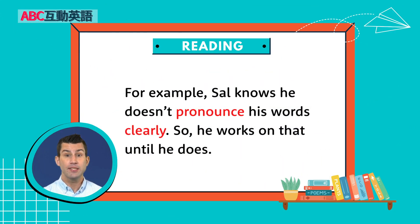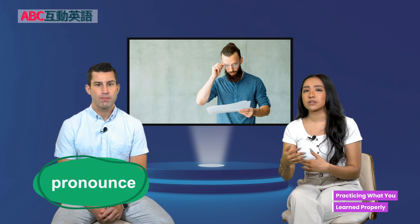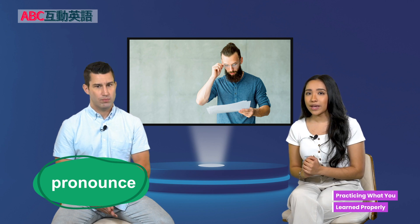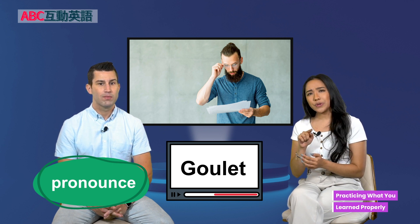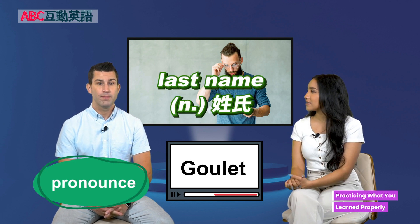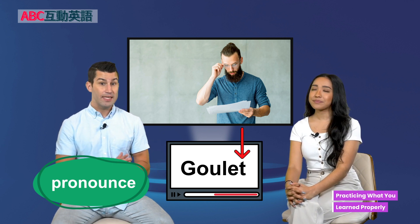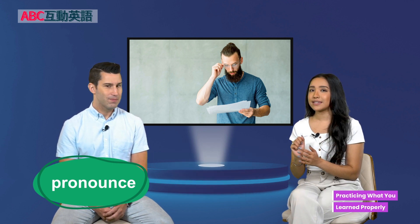Sal knows he doesn't pronounce his words clearly, so he works on that until he does. Pronounce is a verb and it means to say a word or letter in a particular way. For example, when I saw your name on the videos, it was spelled G-O-U-L-E-T. How do you pronounce that? My last name is pronounced Goulet — it's actually a French name, so you don't pronounce the T at the end.